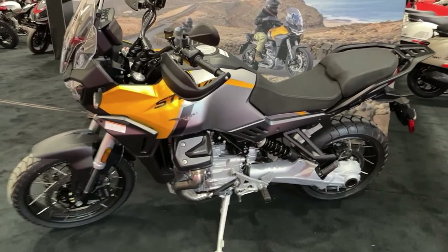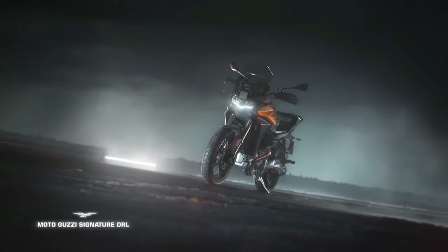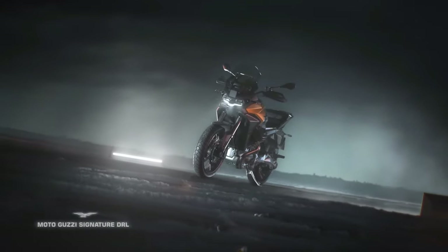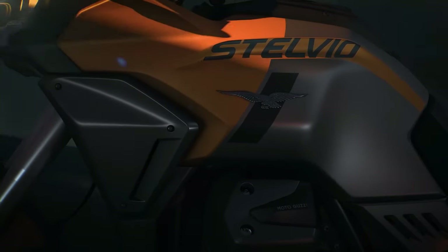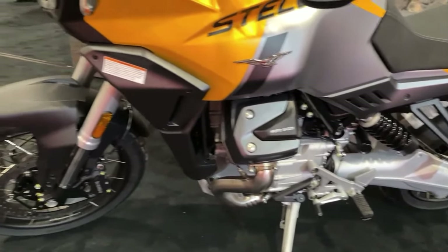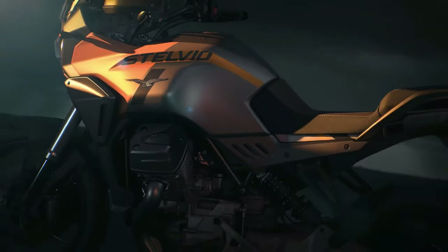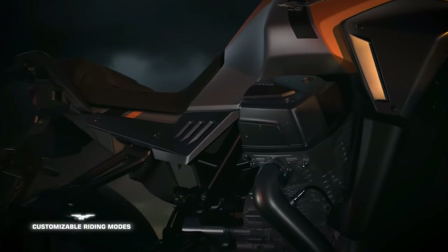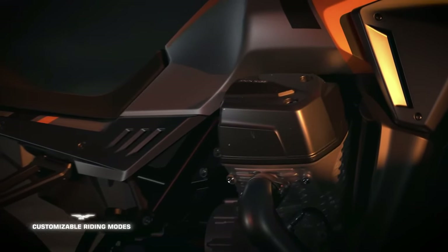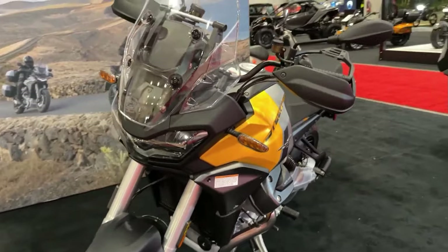Now it seems the testing phase is finally over and the motorcycle is ready to break the internet. Because images of the production-spec V100 Stelvio have been leaked on the internet, straight from Moto Guzzi dealerships. At the opposite end, you now get a massive luggage plate in place of the Mandello's sleek grab rails, partnered by a short new exhaust with a dual-tone finish. The overall ruggedness has increased, thanks to a tall transparent windscreen and spoke wheels.